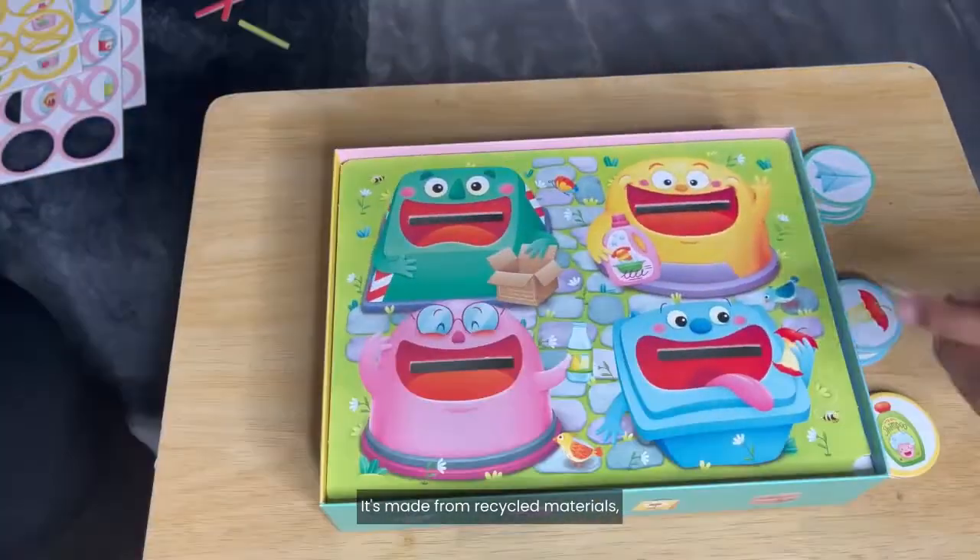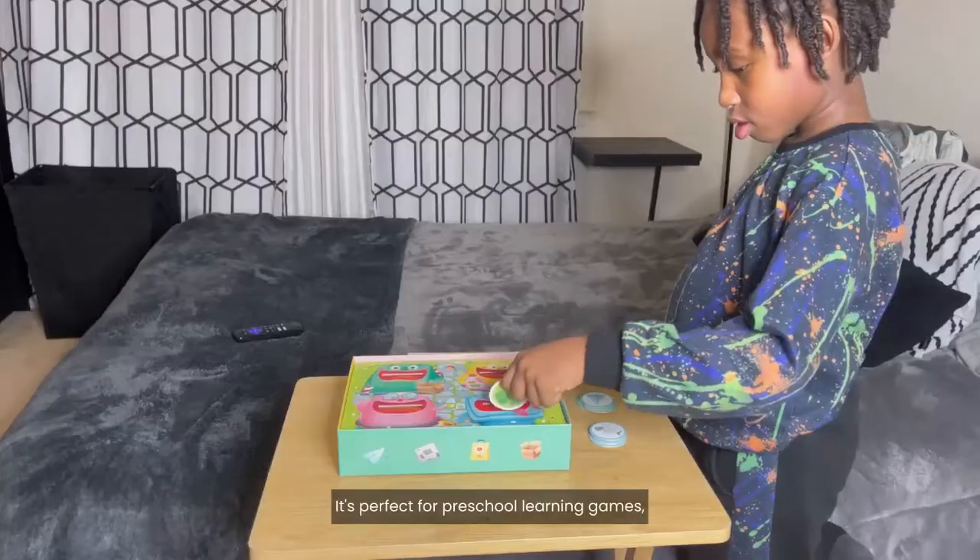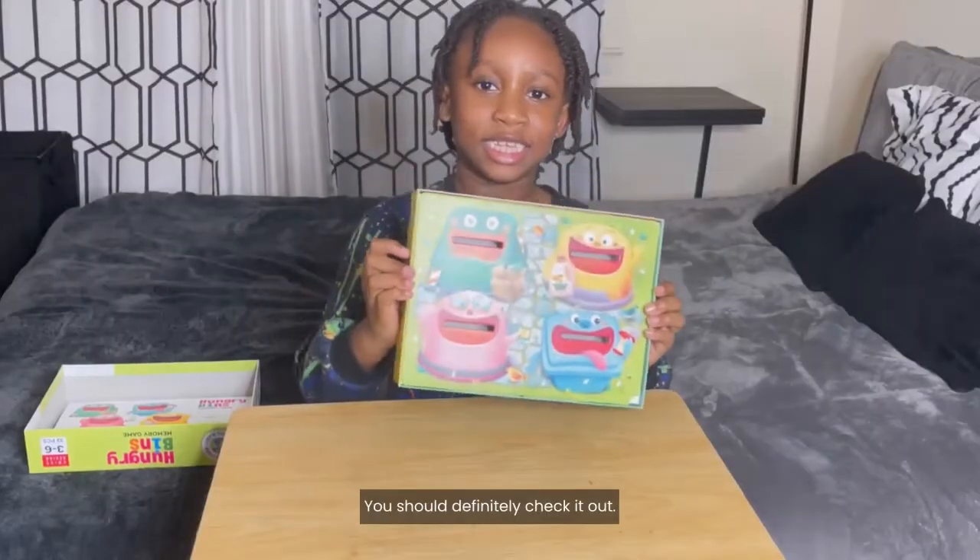It's made from recycled materials, plastic free, and biodegradable. It's perfect for preschool learning games, family game nights, and homeschooling. You should definitely check it out.